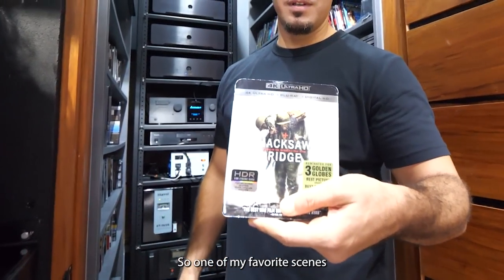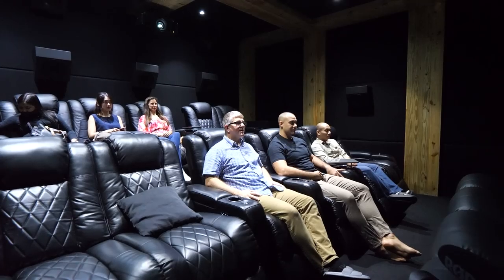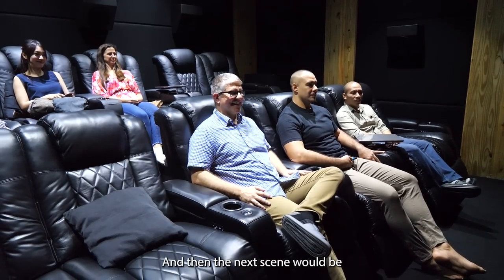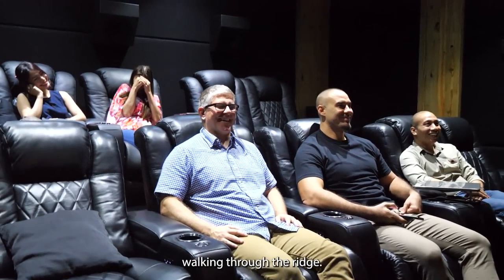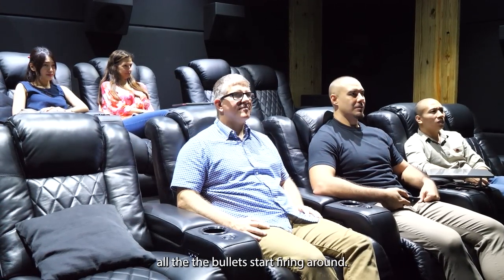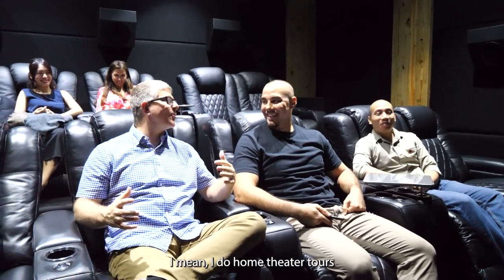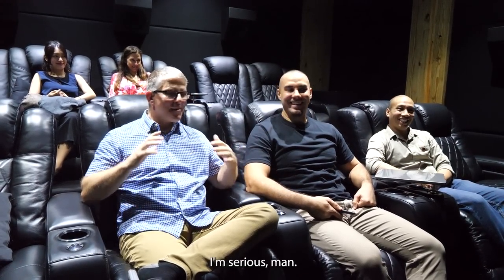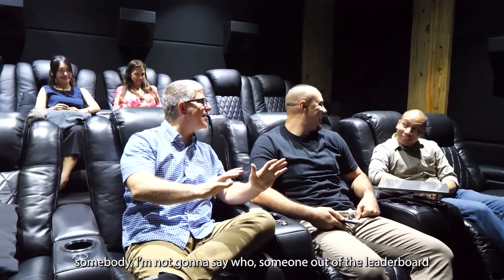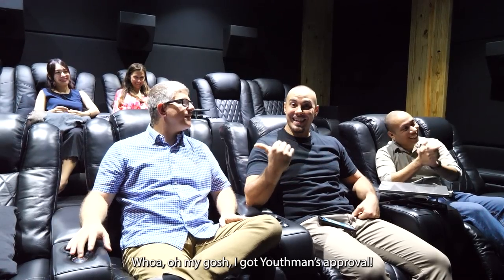One of my favorite demo scenes is Hacksaw Ridge — first the scene where they soften up the Japanese with the Navy firing all their bombs, then the silence as they walk through the ridge and you can hear all the nuances around, and then all the bullets start firing. I've heard a lot of systems — I do home theater tours all over the country in the U.S., now in the Philippines. This is insane. I'm serious, man. I've heard some killer JTR setups. I think you might have knocked somebody off the leaderboard. It's phenomenal. All the detail.